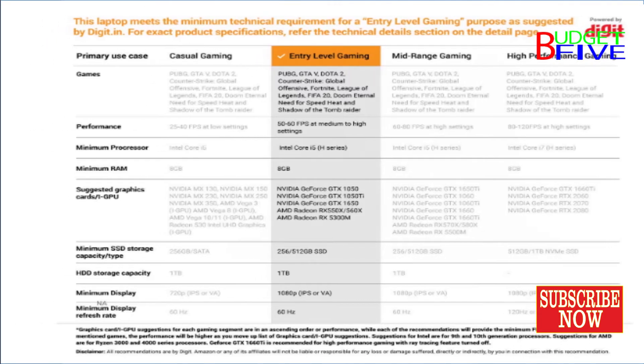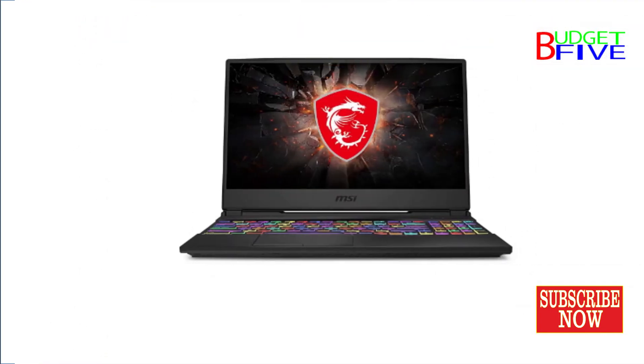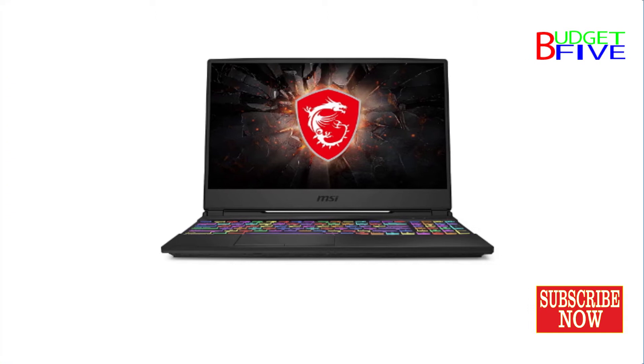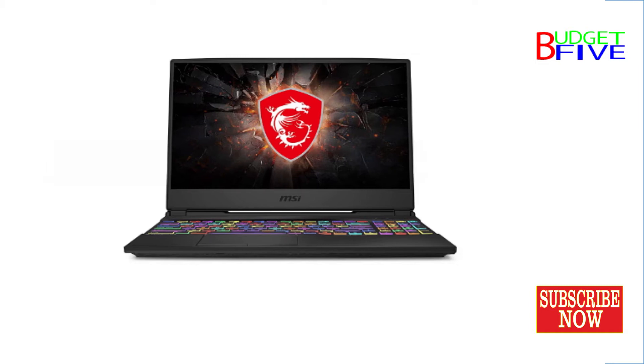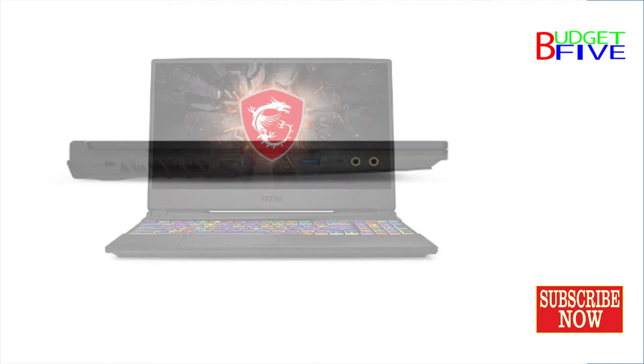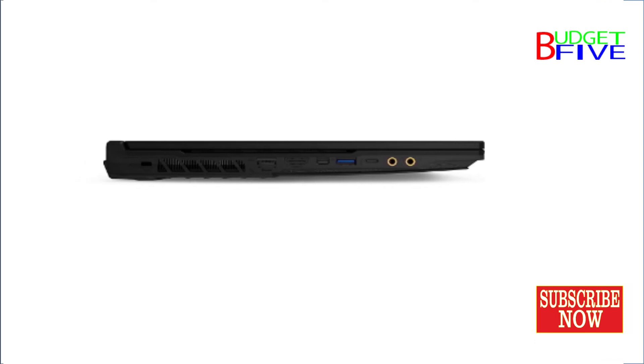Memory and Storage: 8GB DDR4 RAM, expandable to 64GB. Storage: 512GB NVMe SSD. Graphics: NVIDIA GeForce GTX 1650, GDDR6 4GB Dedicated Graphics. Thin and Light Design.